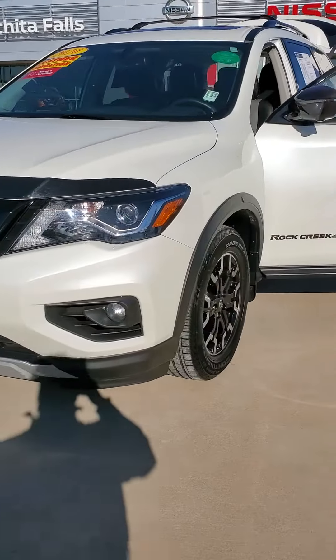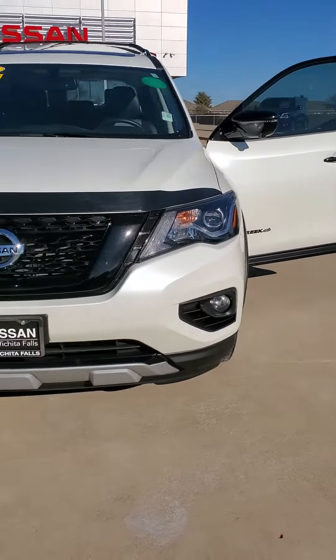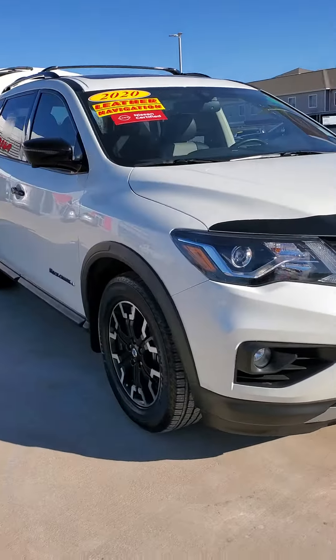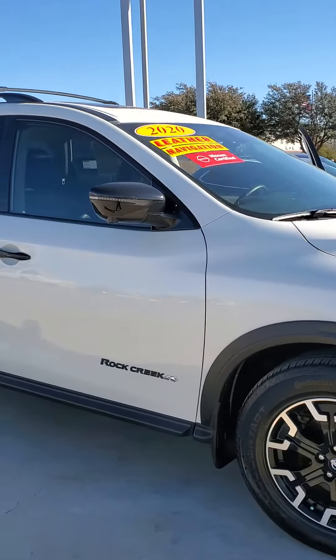So this is a 2020 Rock Creek Pathfinder SL. It is a one-owner. It does have your Pearl Metallic paint. The Rock Creek Edition does come with these fender flares here. It comes with the ground support here as well. It does have your LED lighting.